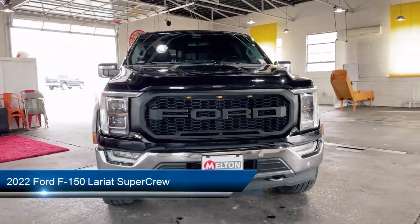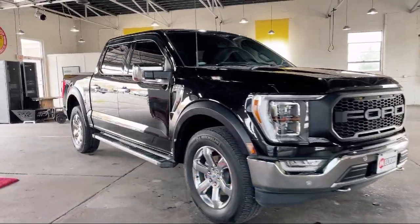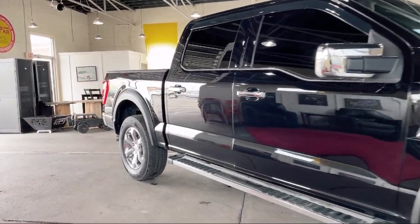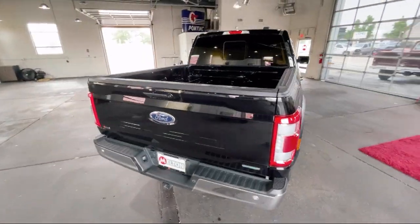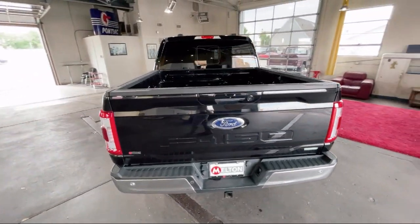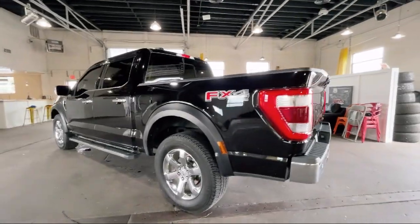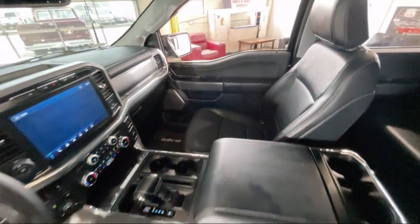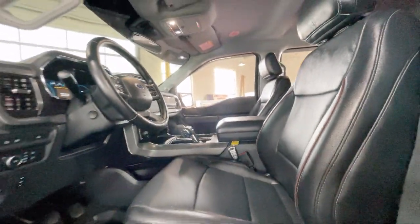It comes equipped with Lariat Chrome Appearance Package, FX4 Off-Road Package, LED Side View Mirror Spotlights, AM/FM Sirius XM Radio, Rear View Camera, Keyless Entry, Speed Sign Recognition, Sync Communication System, Chrome Bumpers, Auto High Beam Headlamp Control, and has less than 50,000 miles on the odometer.